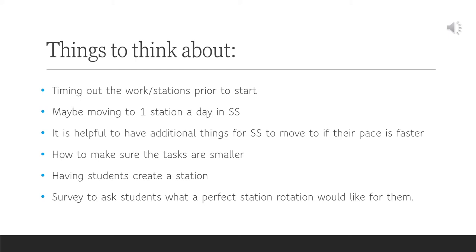Reflecting on our blended learning PLC, we came up with some things to think about. Timing out the work for each station prior to start was important — there were times when the work was too long and kids felt rushed and needed more time. We considered moving one station a day in social studies, giving the full 55 minutes to do a station instead of having two stations at about 25 minutes each.